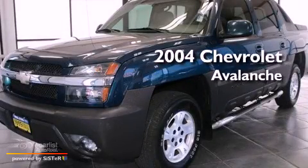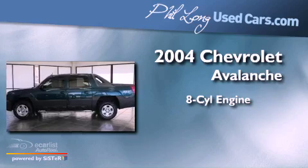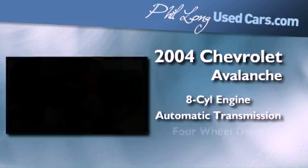This is a 2004 Chevrolet Avalanche. It features an eight-cylinder engine, an automatic transmission, and four-wheel drive.